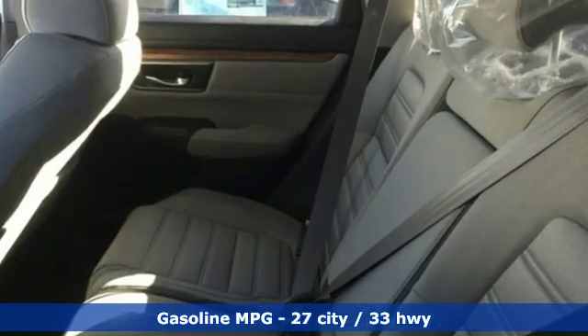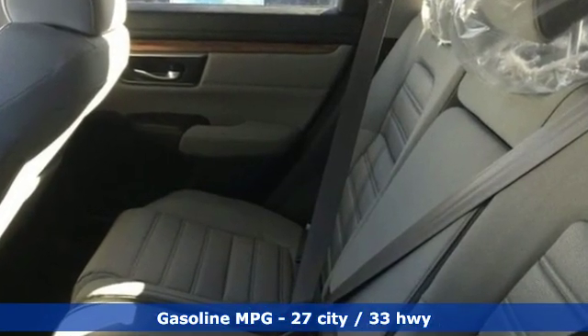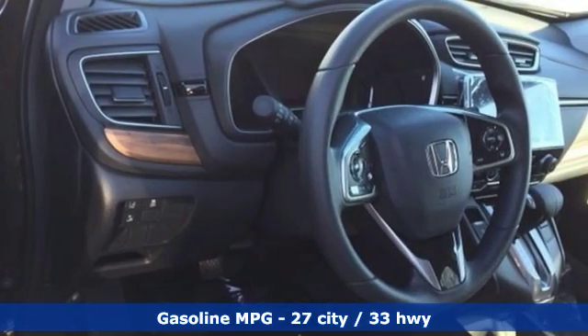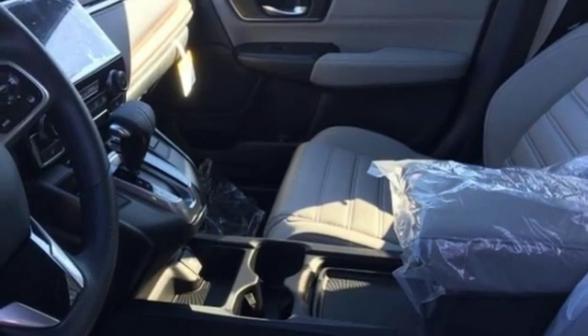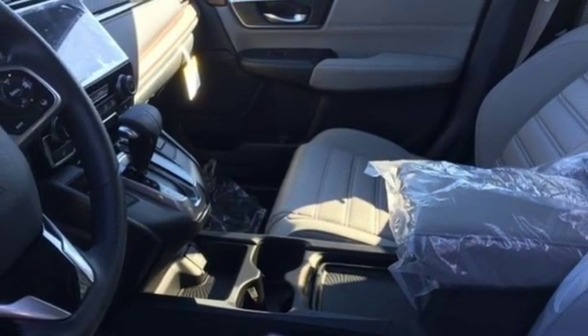It comes nicely equipped with features you'll love: streaming audio, doors and push button start proximity key, dual zone climate control, digital instrument gauges, and remote engine start.